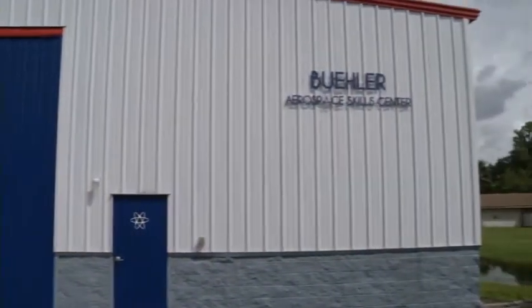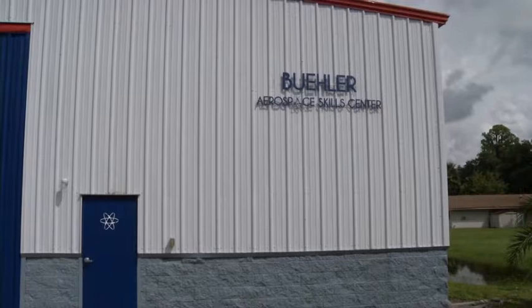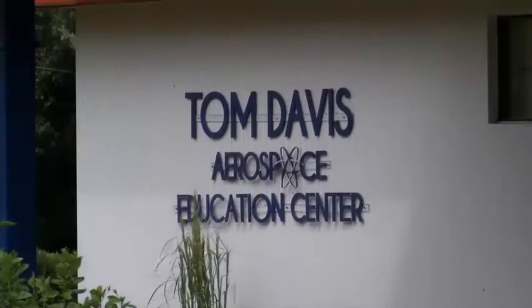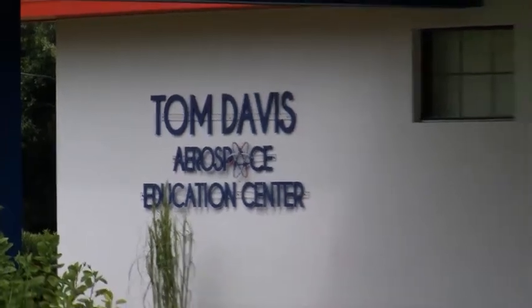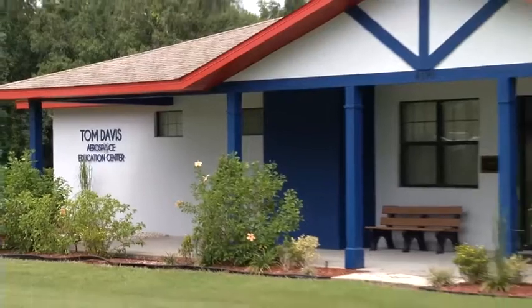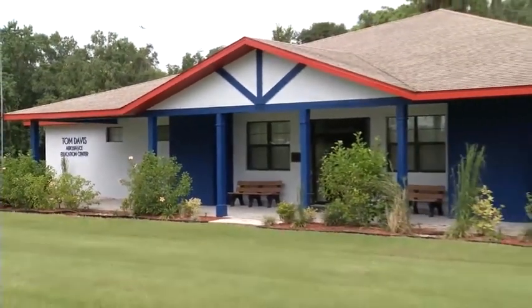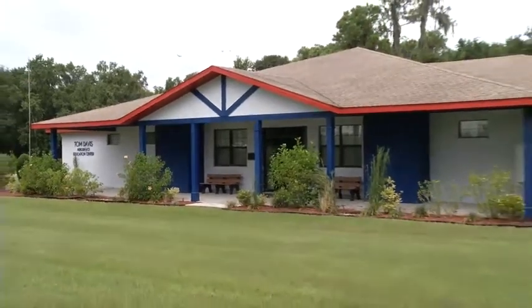Students from both programs have the opportunity to participate in restoration projects at the 8,000-square-foot Bueller Restoration Center. The Tom Davis Aerospace Education Center, Piedmont Aerospace Lab, and Crossville Aerospace Center provide additional spaces for year-round STEM educational activities and summer camps.